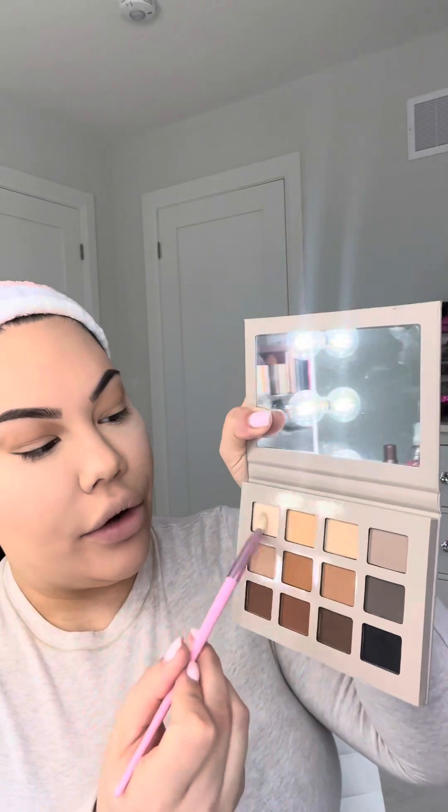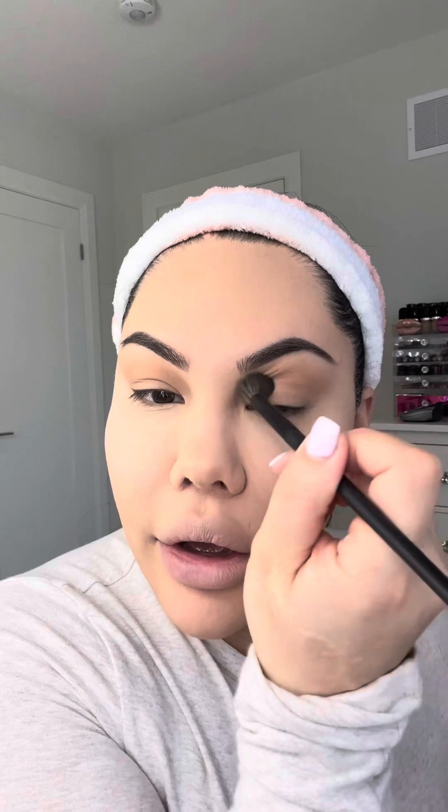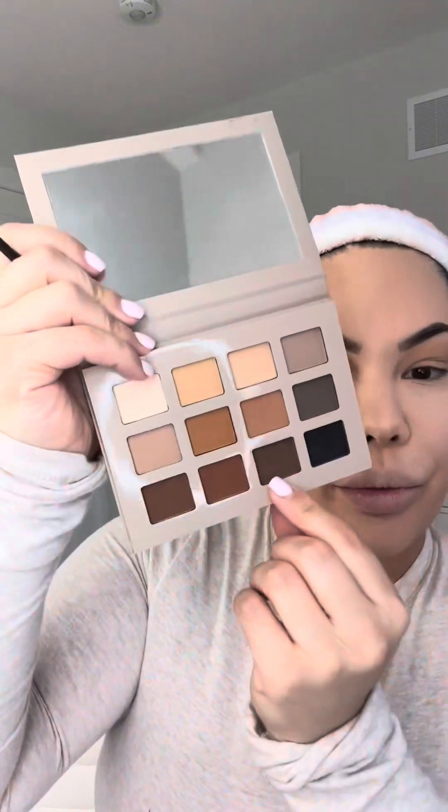I'm taking the Morphe Jeffree Star collab JS6 brush and going into color number 4, a cream color, patting that on my lid - it's a very pigmented shadow. Then going back in with my V204 to blend that. I'm running some errands - I want to go to Aritzia and we're going down to the Shops at Dawn Mills area to watch a movie.